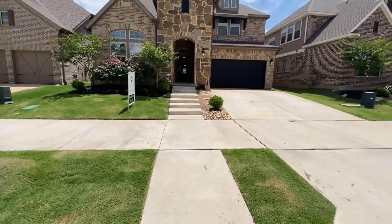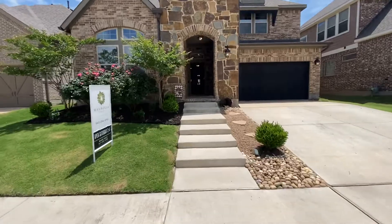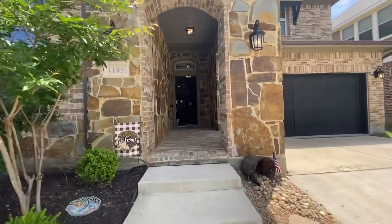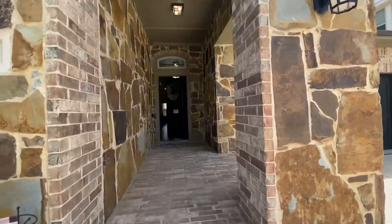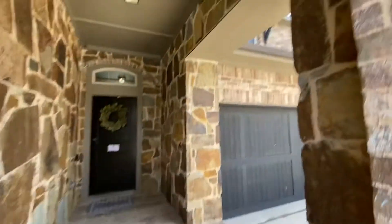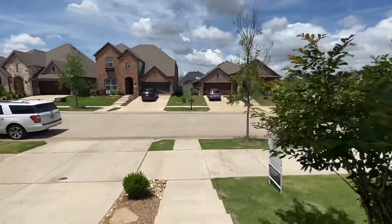Cute little house. Nice front porch — nice deep front porch. Turn so I can kind of show you from the view of the front porch.